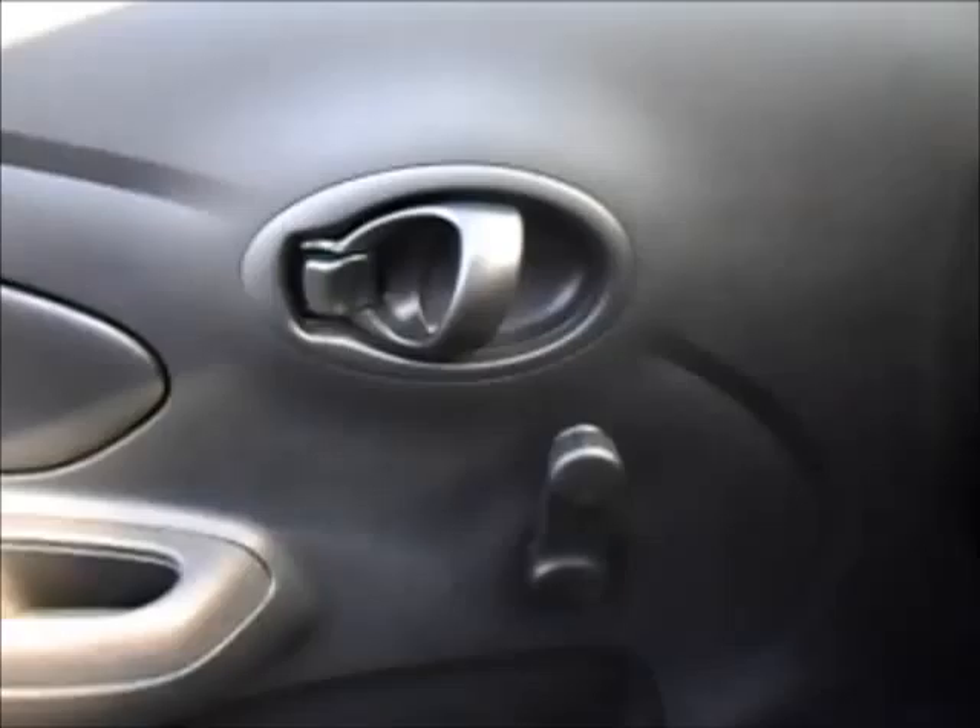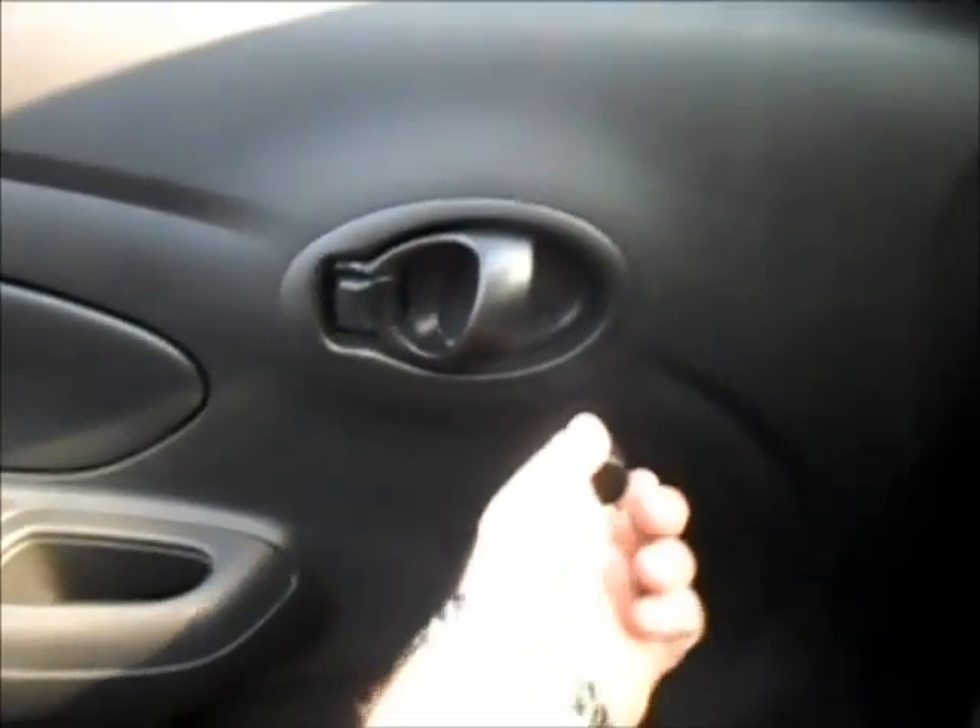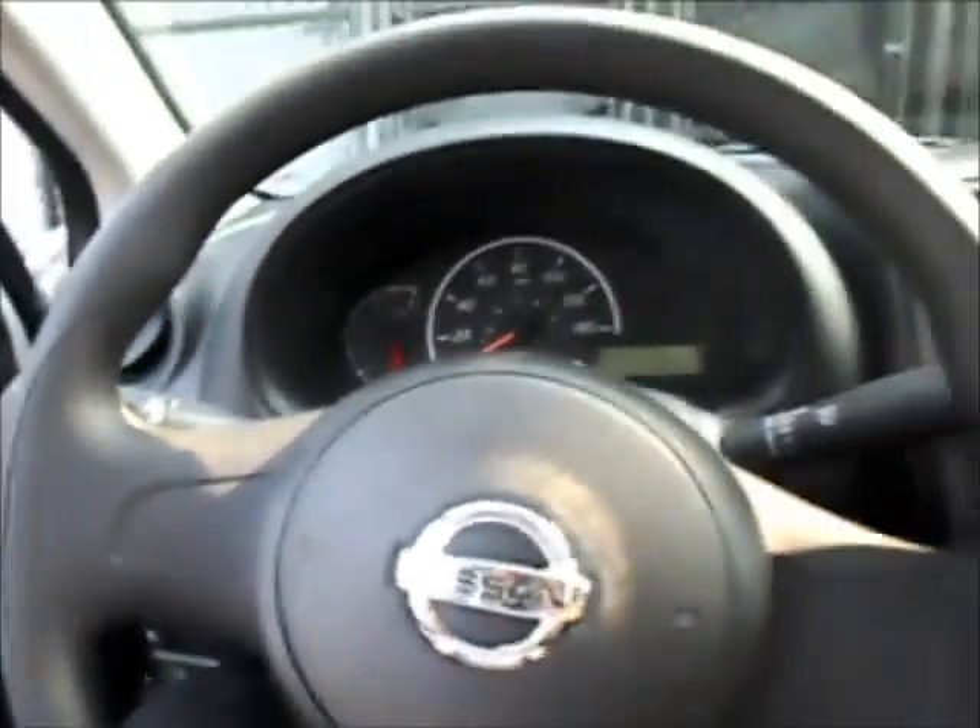Now it does have manual windows and manual locks, so it's not fully manual — being that it's got the automatic transmission — but you're really saving money by going with manual windows and manual locks, if you can deal with that. Everything else is pretty simple: windshield wipers, blinkers, headlights — all that's on this side.